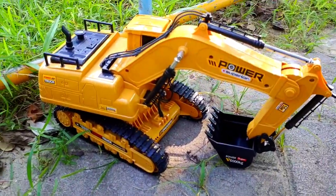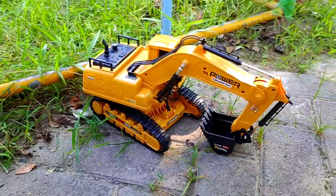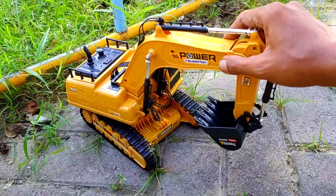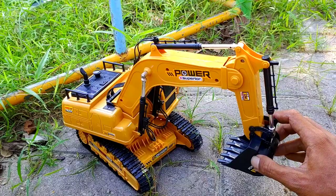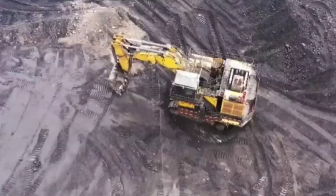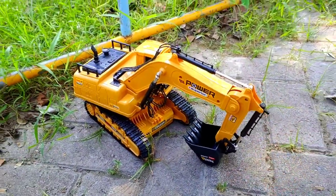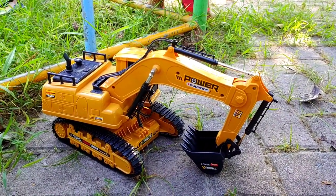Ada mobil yang bergigi seperti ini teman. Ini kira-kira mobil apa ya teman? Seram sekali mobil ini, abang jadi takut. Ayo, mobil apa teman? Tepat sekali, ini adalah eskavator. Eskavator besar, eskavator tambang.